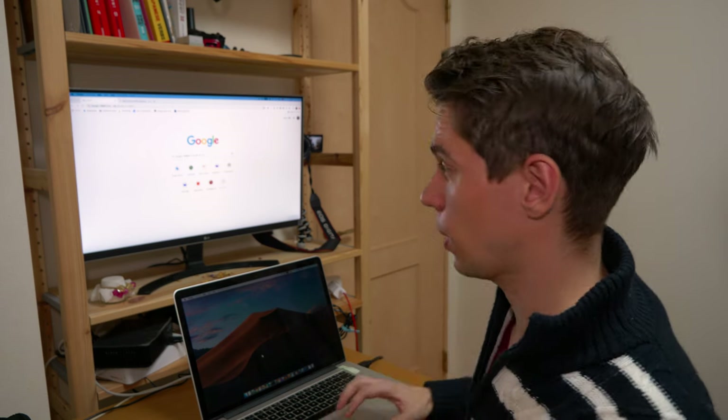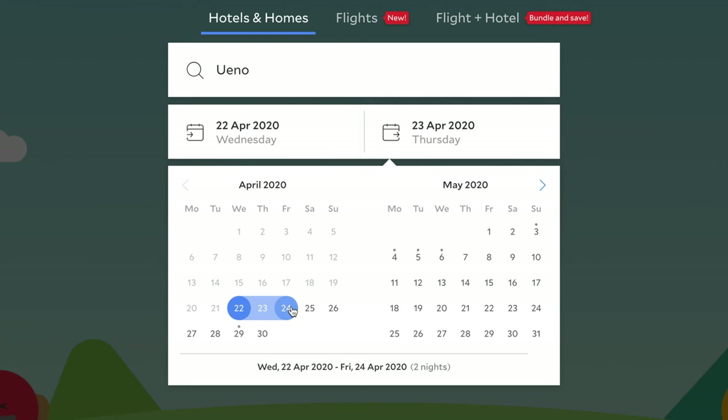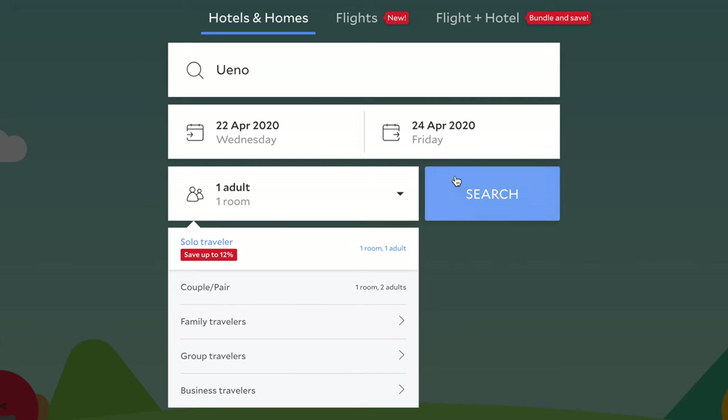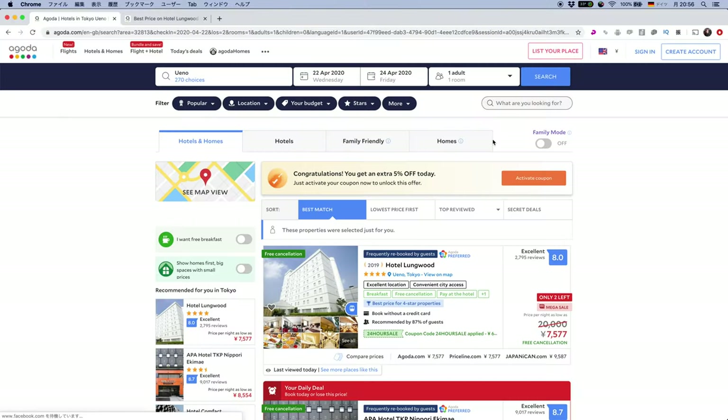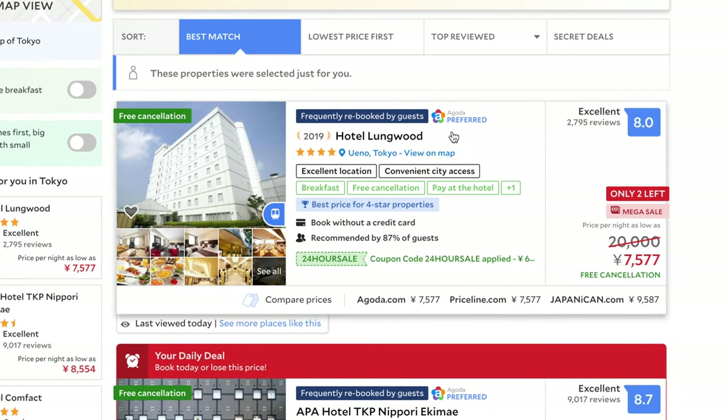As for where to get the best price, there are webpages like Booking.com or Expedia.com, but personally I've found the best deals on Agoda.com — which is not a sponsor of this video. For example, searching Ueno for late April for one person, you can find a four-star hotel listed at 20,000 yen available for just 7,000 yen.